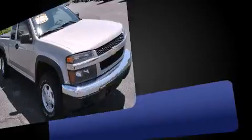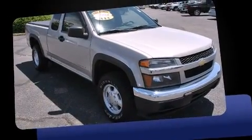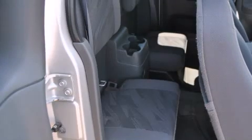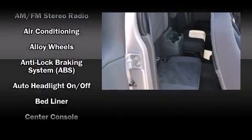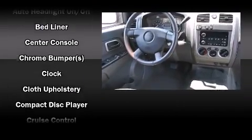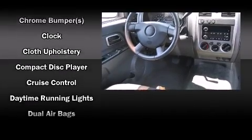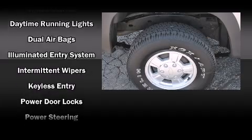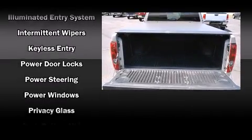Chevrolet prioritized practicality, efficiency, and style by including a tachometer, variably intermittent wipers, a rear step bumper, a front bench seat, fully automatic headlights, and more. Audio features include an AM/FM radio and four well-positioned speakers.